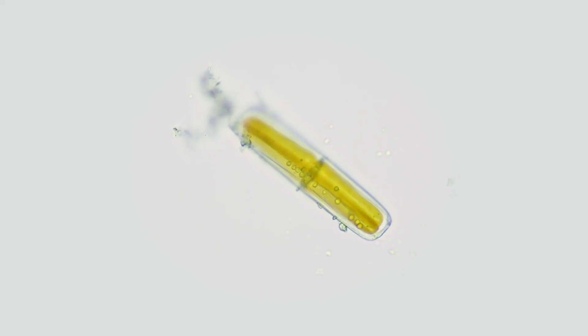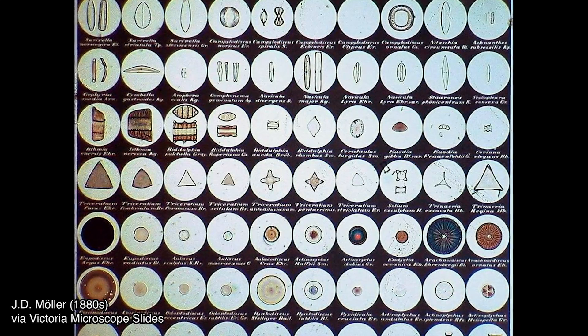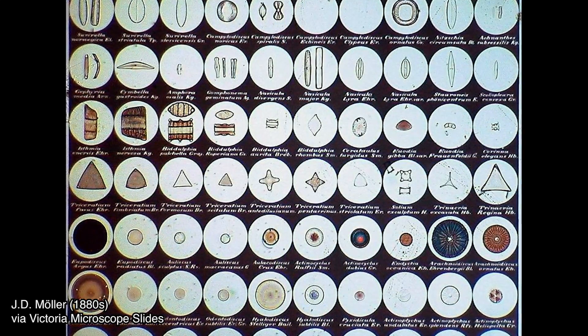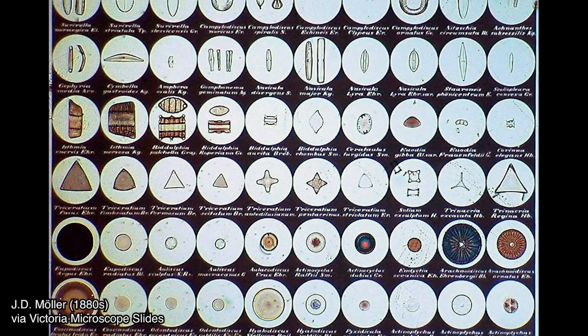Diatoms are only between five to two hundred microns in size, generally. A micron is one one-thousandth of a millimeter, so diatoms are actually incredibly tiny on an individual scale. But within their small size, there are a hundred thousand species of diatoms. There's so many different types and they come in all sorts of shapes — that's really what's so delightful about them. They come in stars and oblongs and triangles and all sorts of shapes and sizes, which is just amazing.